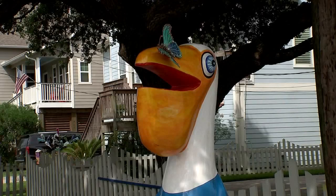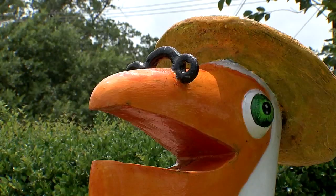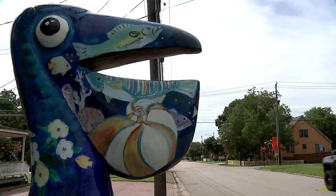There's currently over 45 pelicans throughout town. They're painted by local artists and they're bright and colorful and larger than life, so this is really a promotion of the arts project.